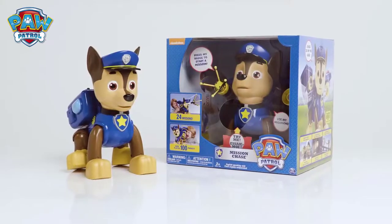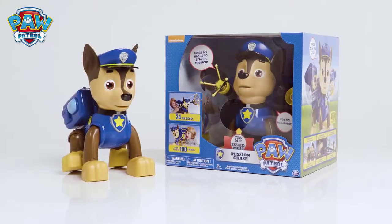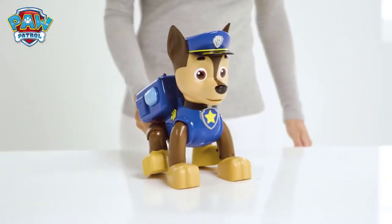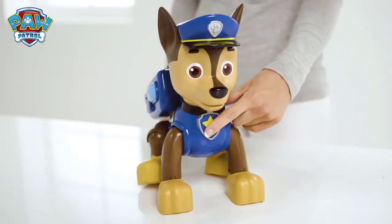You can now be part of the Paw Patrol with Mission Chase! Chase, reporting for duty! What can you help Chase with today? Let's push on his badge to find out!